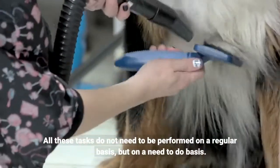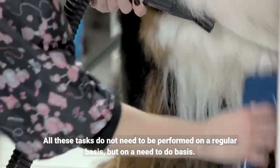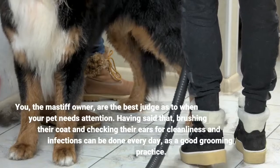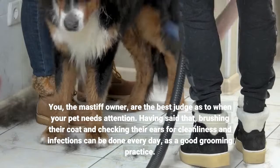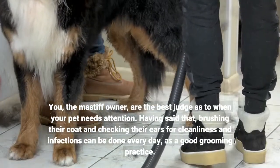All these tasks do not need to be performed on a regular basis, but on a need-to-do basis. You, the Mastiff owner, are the best judge as to when your pet needs attention. Having said that, brushing their coat and checking their ears for cleanliness and infections can be done every day, as a good grooming practice.